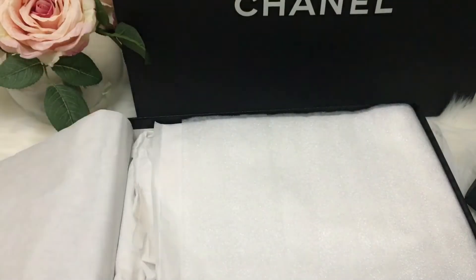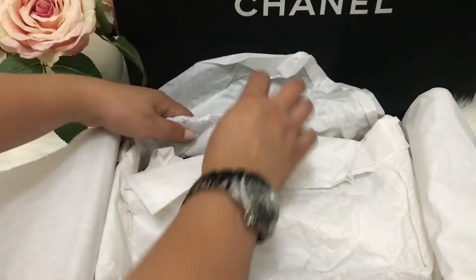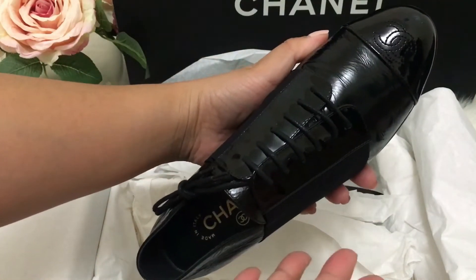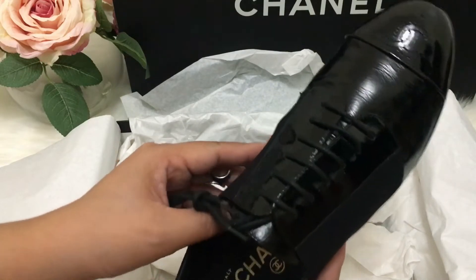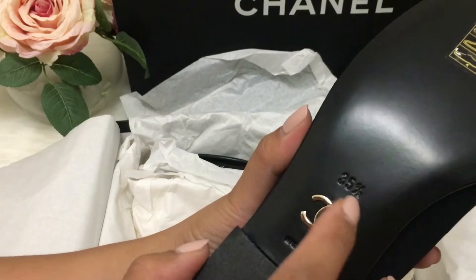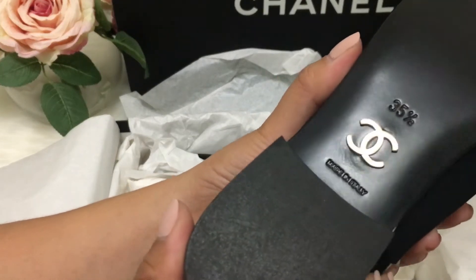So there's that. This one I got — it's not actually the one I was looking for, but I saw it and fell in love with it. It's a size 35 and a half; I'm usually a 36. This is made in Italy.